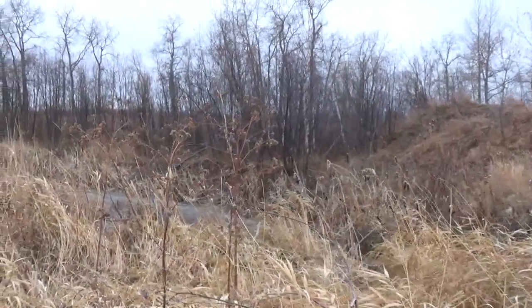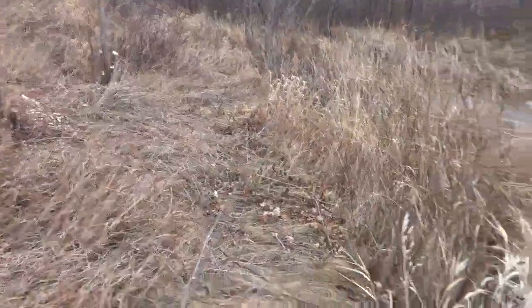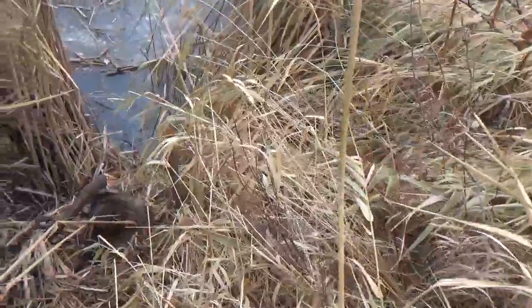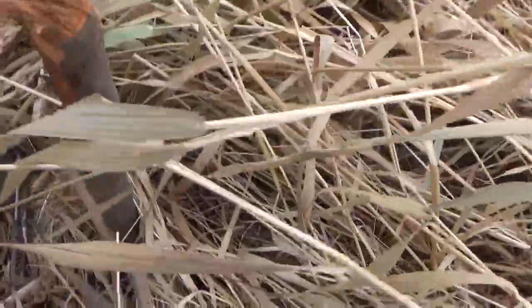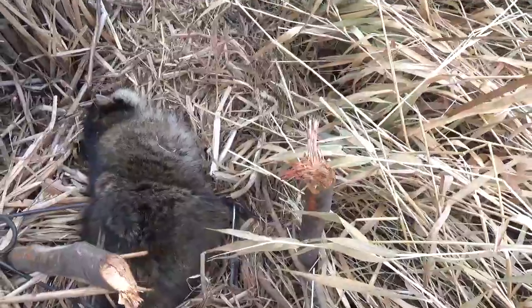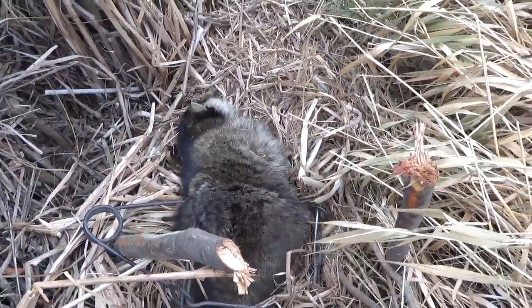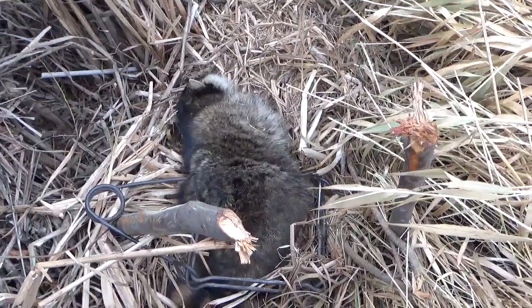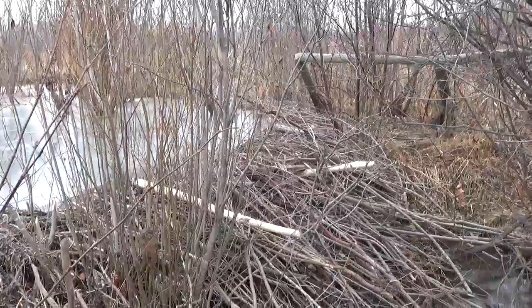Good afternoon everyone. Back out picking up beaver traps set earlier in the week. We're back in the deep freeze now with snow expected in a day or two. Picked up the one in the water — no luck there. At the next spot I was expecting a beaver, but looks like we picked up a raccoon instead. He's a fair size, caught a little bit back. Not really targeting raccoons this year, but it's the first week of November so the pelt should be good. I'll skin him up.